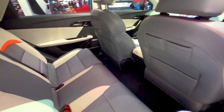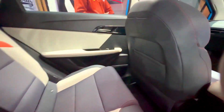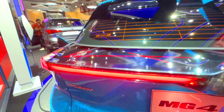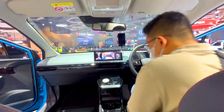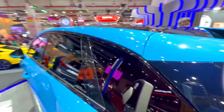5. Safety. Both the MG4 EV and the Hyundai IONIQ 5 come with a suite of standard safety features, including multiple airbags, stability control, and advanced driver assistance systems such as forward collision warning, automatic emergency braking, and lane keeping assist. However, the exact safety features may vary depending on the trim level and optional packages.